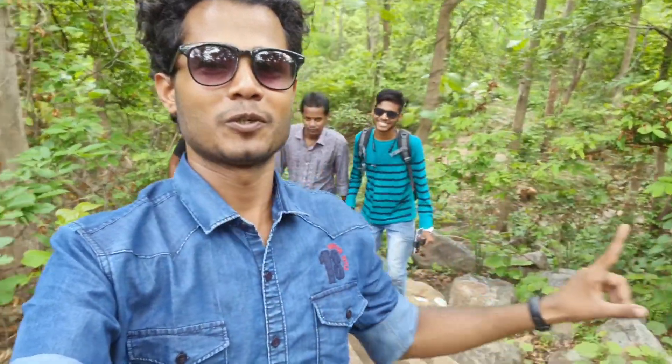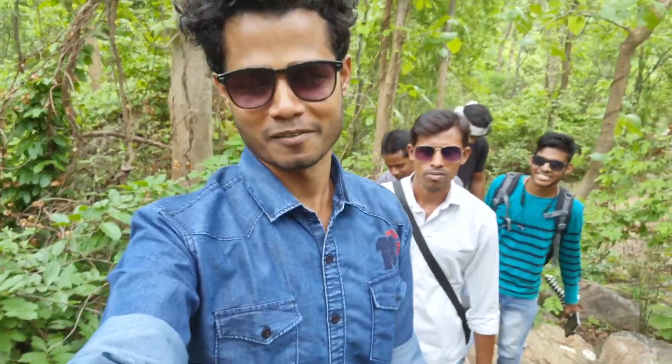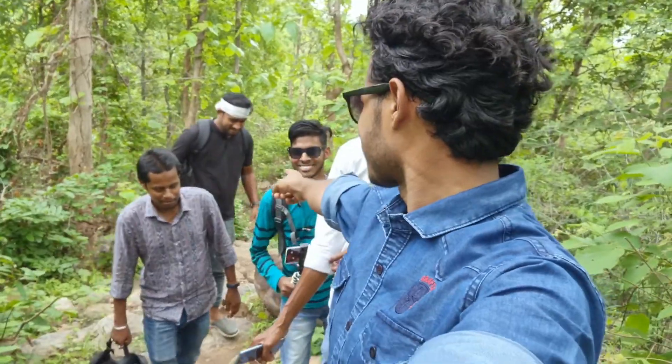मेरे पीछे जो आप देख रहे हो, यह सब हमारे gang है। इनमें से आप एक-दो लोगों को पहचानते भी होगे अगर हमारे channel के regular viewer हो। फिर भी मैं आपको थोड़ा introduce करना चाहूंगा। यहाँ पर जो new guest हैं जो पहली बार हमारे channel पे आए हैं — पीछे की साइड में जो green color का shirt पहने हैं, वो हैं Ramesh। Ramesh full black में हैं।